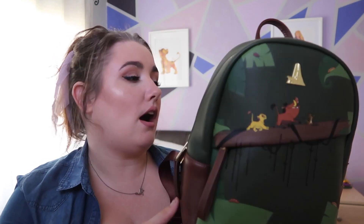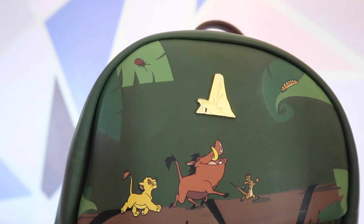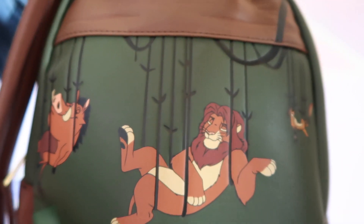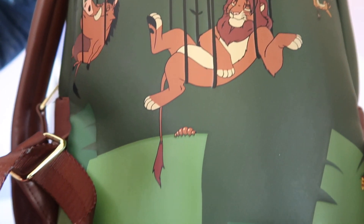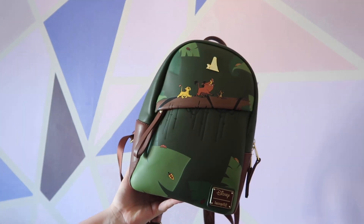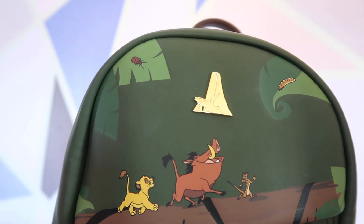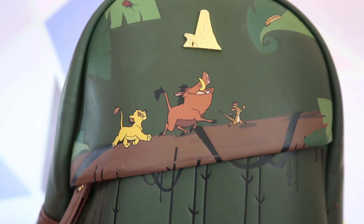The next bag is something I got at Box Lunch — it's my Lion King bag. I am so fond of this because the Lion King is my all-time favorite movie. The front has the iconic scene from Hakuna Matata, and the back has Simba when he's grown up. The inside has a really simple geometric design in a brown earthy tone. This is obviously the main bag I always wear to Animal Kingdom. It also has the little Pride Rock emblem on the very front, which is A+. Would recommend.